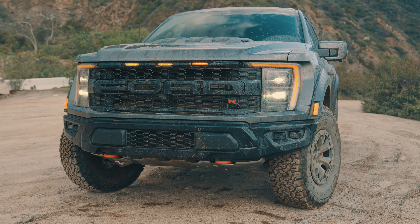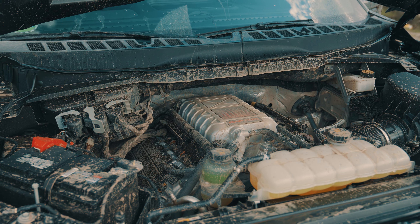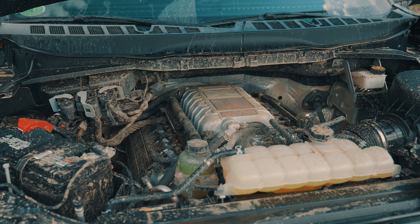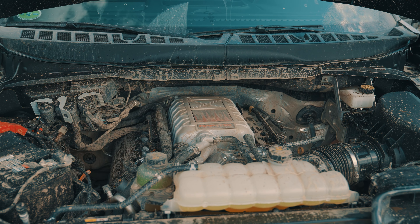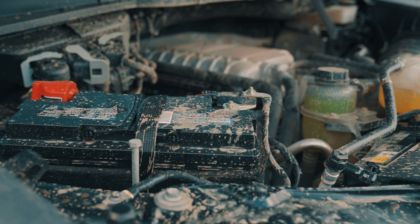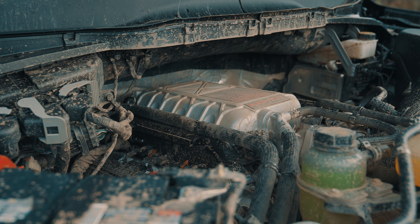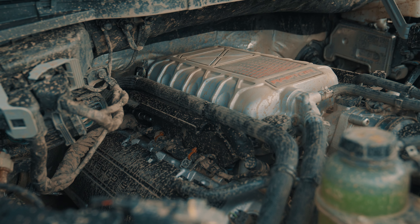They take their 5.2-liter V8 engine from the GT500 — the one with the supercharger on top — and say, I can bolt this into the truck, right? Yup. So now Ford does have an answer to the TRX, and it is this: the Ford Raptor R.